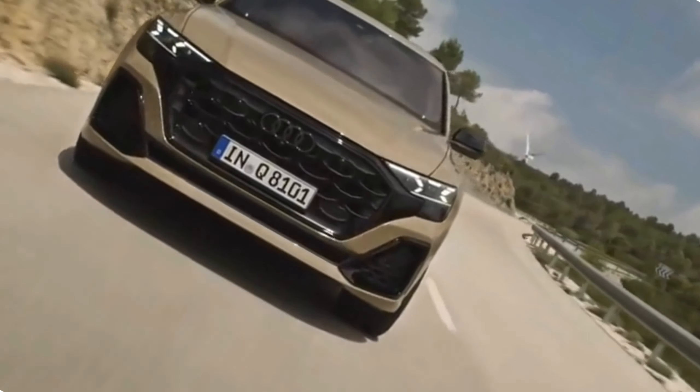Elegance and craftsmanship. As you step inside the 2024 Audi Q8 facelift, you'll be immediately struck by the sense of elegance and craftsmanship that surrounds you. Audi's meticulous attention to detail is evident in every aspect of the cabin. High-quality materials such as premium leather, wood trim, and brushed aluminum accents create a sumptuous and inviting atmosphere.